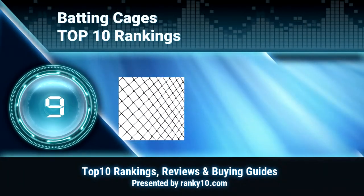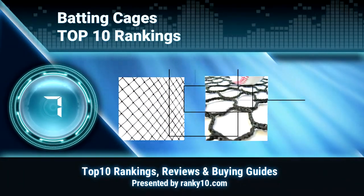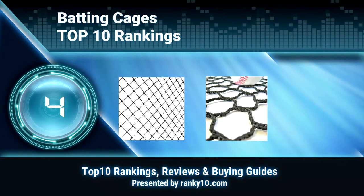Welcome to Ranky 10 Video Rankings. We announce the Top 10 Rankings of Batting Cages. Let's get started.